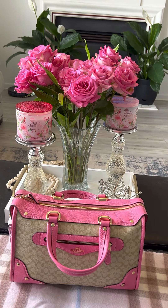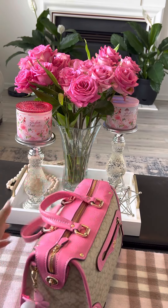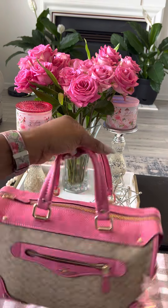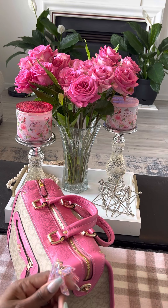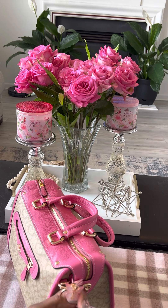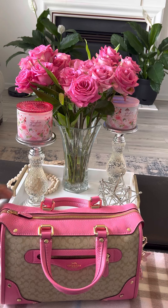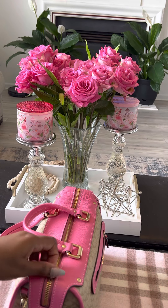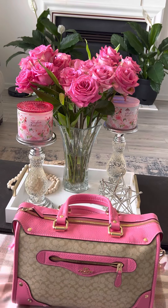Hi YouTube, welcome back to my channel! I'm here for another 'what's in my bag.' Today I'm carrying the Coach Millie Satchel. On this side I have my Bath and Body Works butterfly hand sanitizer, and on the other side I have my Amazon or Shein letter K keychain with a butterfly and tassel — one of my Mother's Day gifts. On the side of the bag there's an extended zipper, and I usually just keep it folded down.